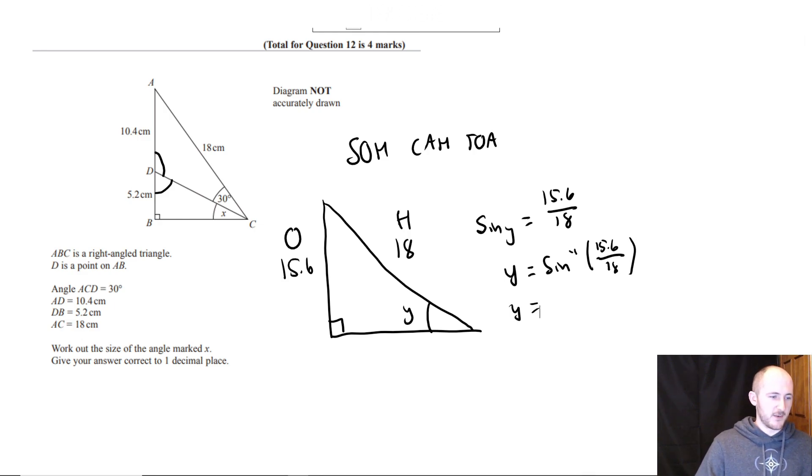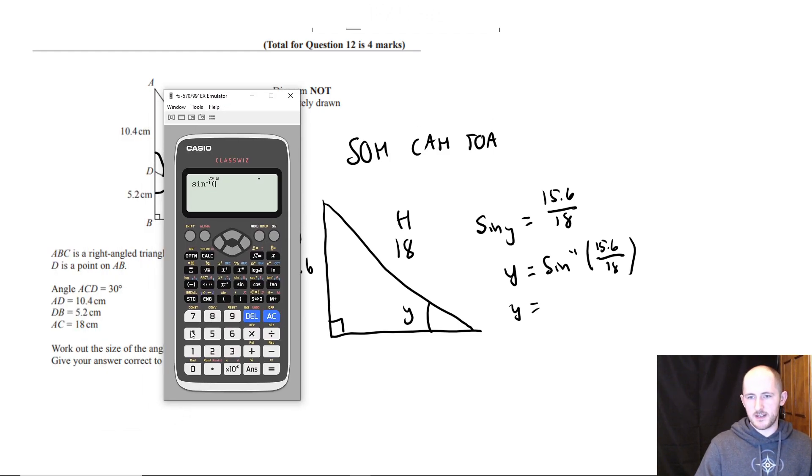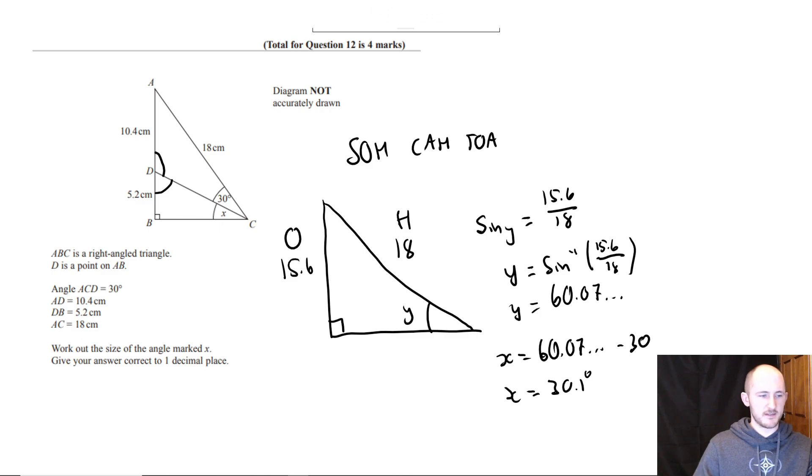This is obviously a calculator question because it's trig. So inverse sine of 15.6 over 18 — that's about 60-point-something. And then x is just going to be whatever that is minus 30. That gives approximately 30.1 degrees.